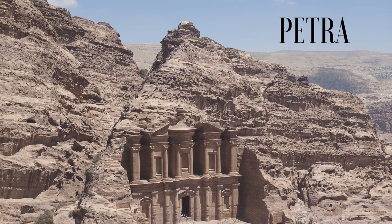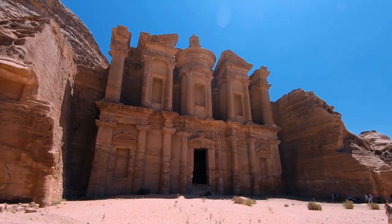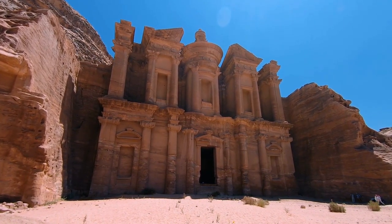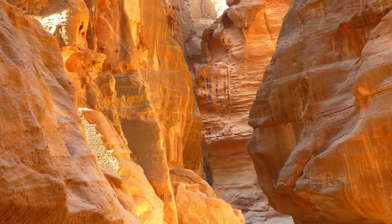And what better way to start than by visiting one of the most fascinating wonders: Petra, located in Jordan. First an Edomite city, then a Nabataean city, Petra was an important center of trade and culture in the Middle East. Access to Petra is through a narrow canyon about 1,200 meters long (1,300 yards), called the Sik.